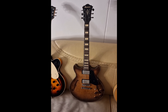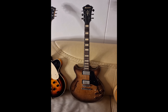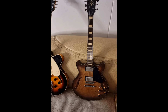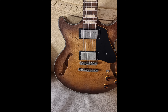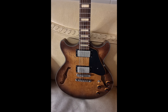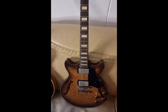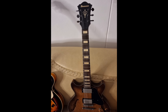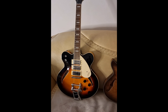Here we've got the only relic Ibanez — this is the Ibanez AMV10A, a semi-hollow guitar that is beautifully reliced. It's an amazing guitar, one of the most underrated. It was only manufactured between 2016 and 2018, so it's no longer made and is a very rare guitar. If you find one, snap it up — beautiful guitar.